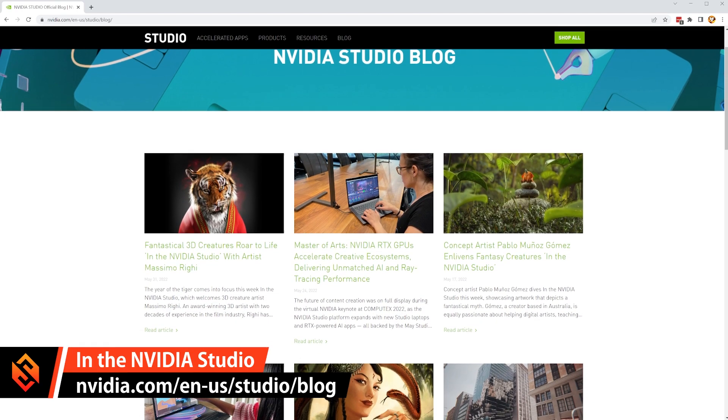I want to clarify that this video is not actually sponsored by Nvidia — Nvidia didn't ask me to make this video. However, they did get in contact with me to ask whether I'd want to be part of their 'In the Nvidia Studio' blog series, where they're showcasing 3D artists and creators who use Nvidia graphics cards to optimize their workflows.